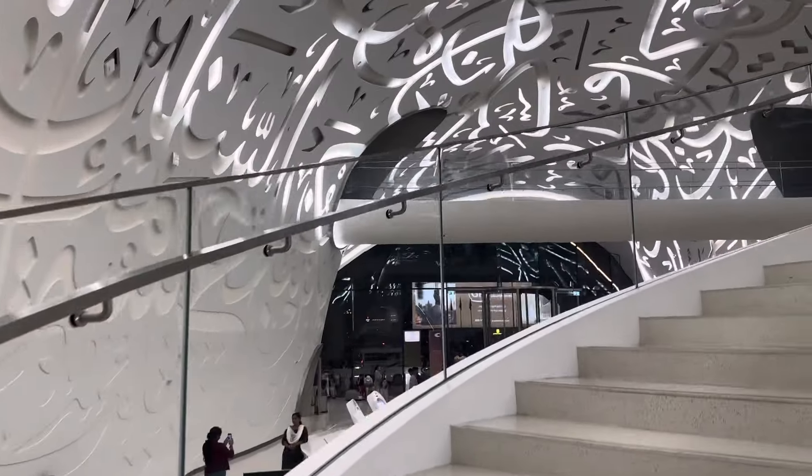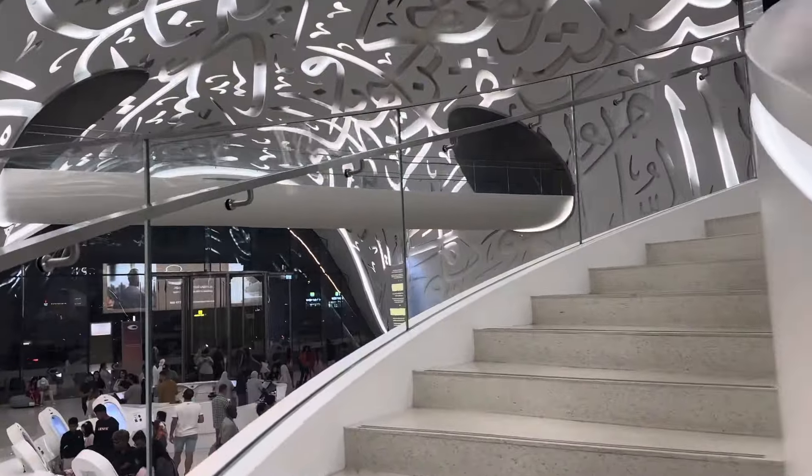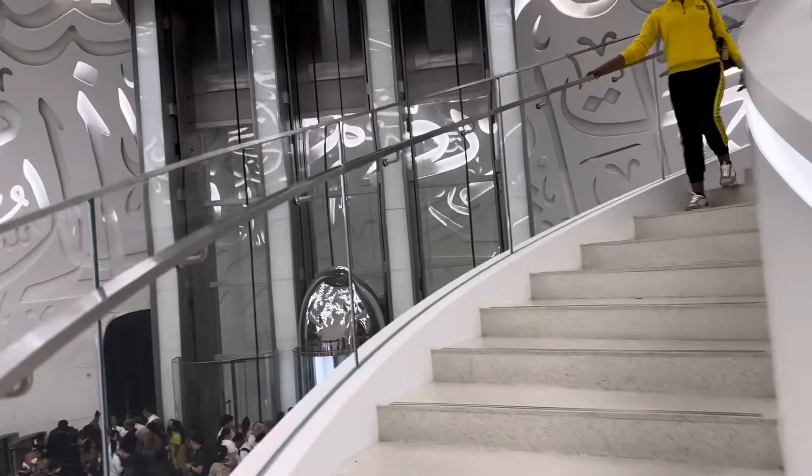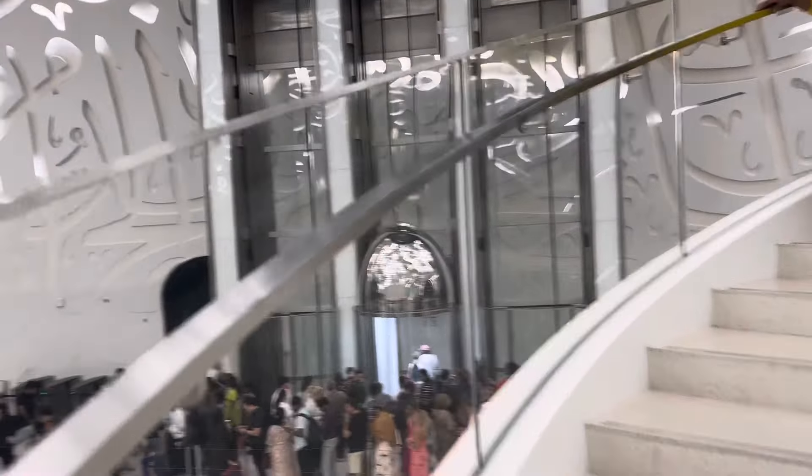It's a museum of the future. I'm going to look at it. I'm going to go from the stairs. After this, there's an elevator. It's great.